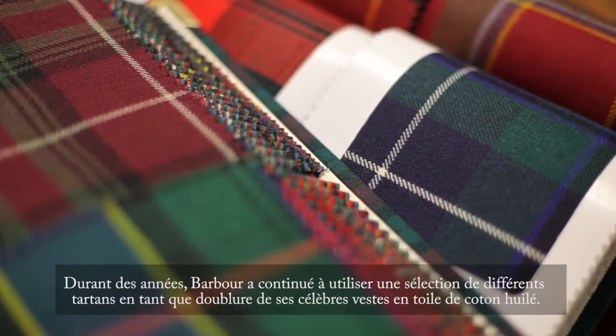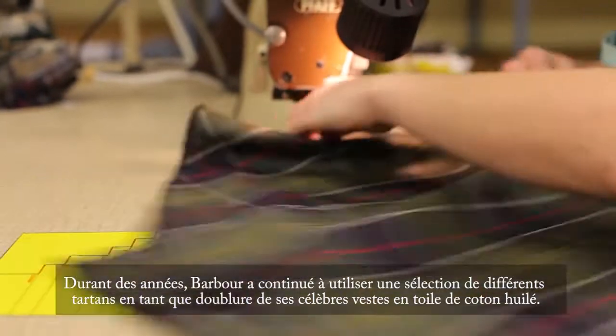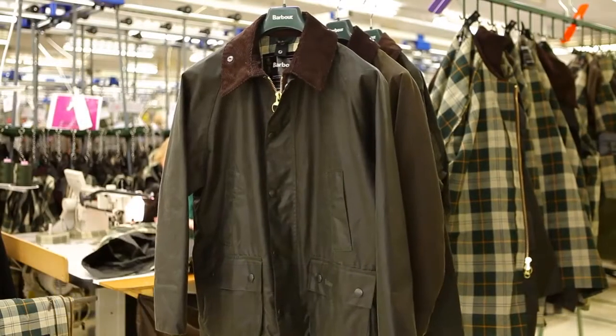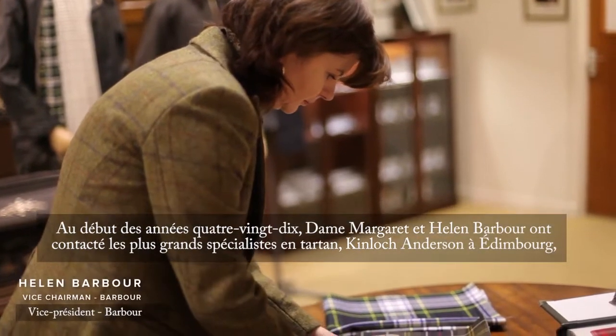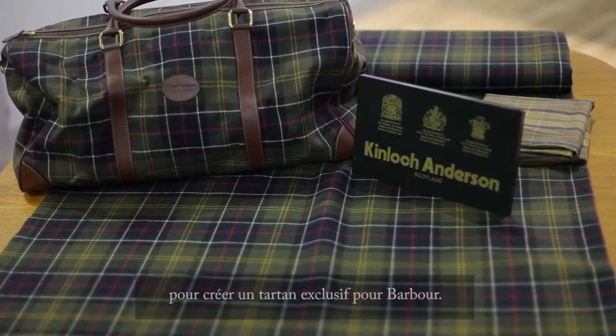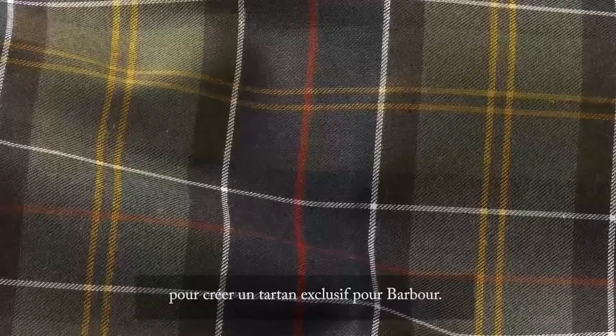Through the years Barbour continued to use a selection of different tartans as linings to their famous wax cotton jackets. In the early 1990s, Dame Margaret and Helen Barber contacted the foremost tartan specialist Kinloch Anderson in Edinburgh, with the aim to establish an exclusive Barbour Tartan.